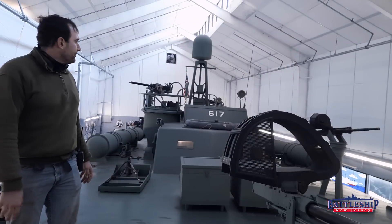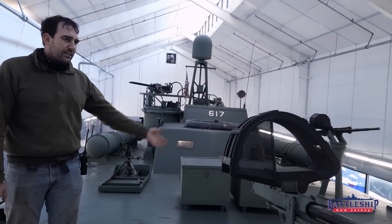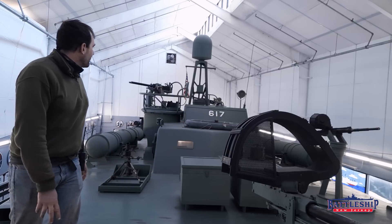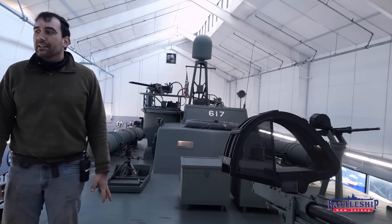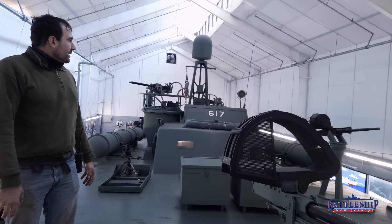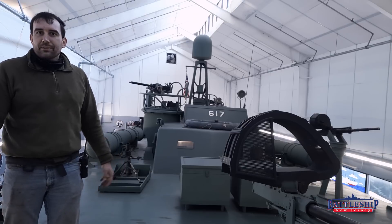By the end of the war, PT boat sailors had scrounged up every weapon imaginable. This one has what looks like an 87 millimeter mortar, a couple of 20 millimeters, the .50 cals, an army 37 millimeter anti-tank gun, and probably some other weapons we aren't even looking at right now. There's also a 40 millimeter gun on the fantail — an army mount gun that they pilfered from somewhere.